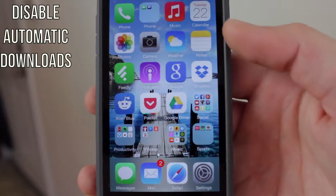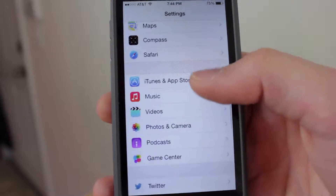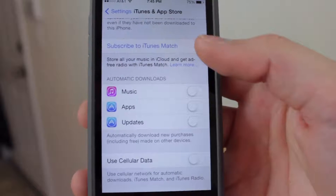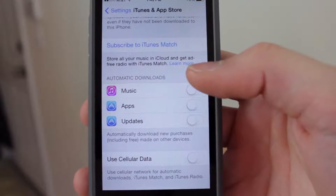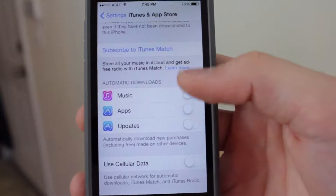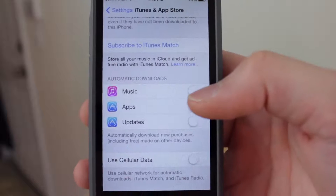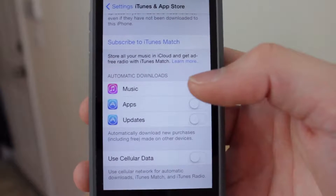You can also disable automatic updates by going into Settings and going down to the iTunes and App Store option. Here you can disable automatic downloads and automatic updates for music, apps, and more. Also disable 'Use Cellular Data' so it doesn't use your cell data to do automatic downloads.